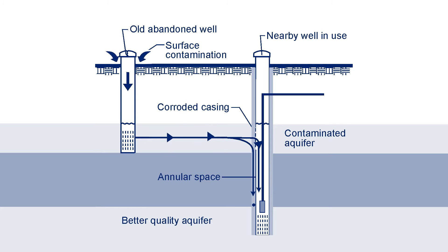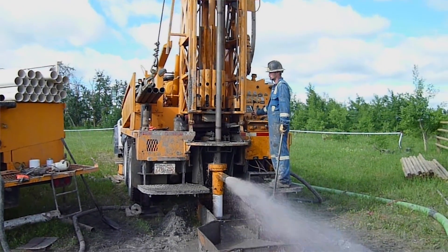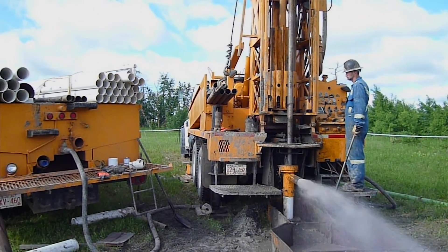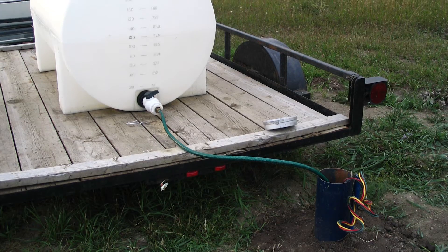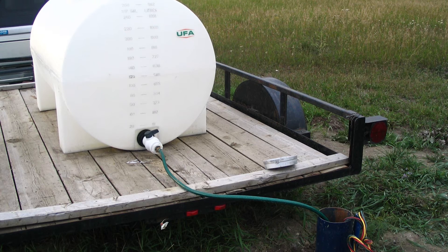A well is like an expressway for bacteria and other pollutants to get from the surface into the groundwater. Once it's down there, it can travel through the aquifer and affect neighbouring wells. Proper well maintenance can prevent problems to your neighbour's water supply as well as your own. A drilling contractor will chlorinate a new well before they leave the job site. After that, it's a good idea to get into the practice of chlorinating your well on an annual basis to prevent biofouling caused by nuisance bacteria.